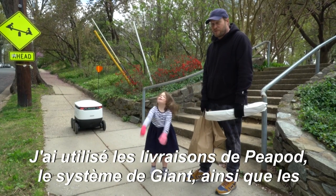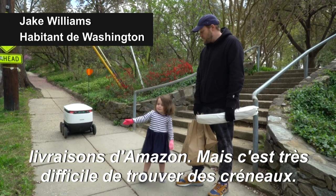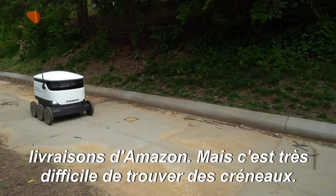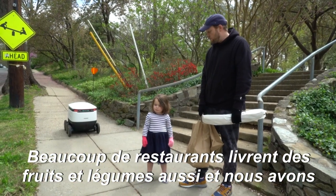I've used Peapod Delivery, which is Giant, as well as some Amazon deliveries for a long period of time, and now it's very, very difficult to schedule them, so a lot of restaurants are delivering produce now, which we've been using too.